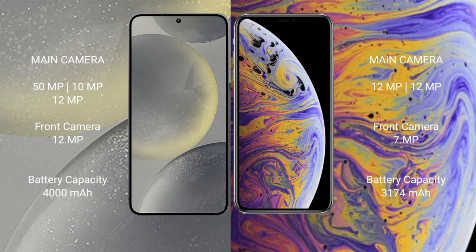Samsung Galaxy S24 has a 4000mAh battery with 25W fast charging support. iPhone XS Max has a 3174mAh battery with 20W fast charging support.